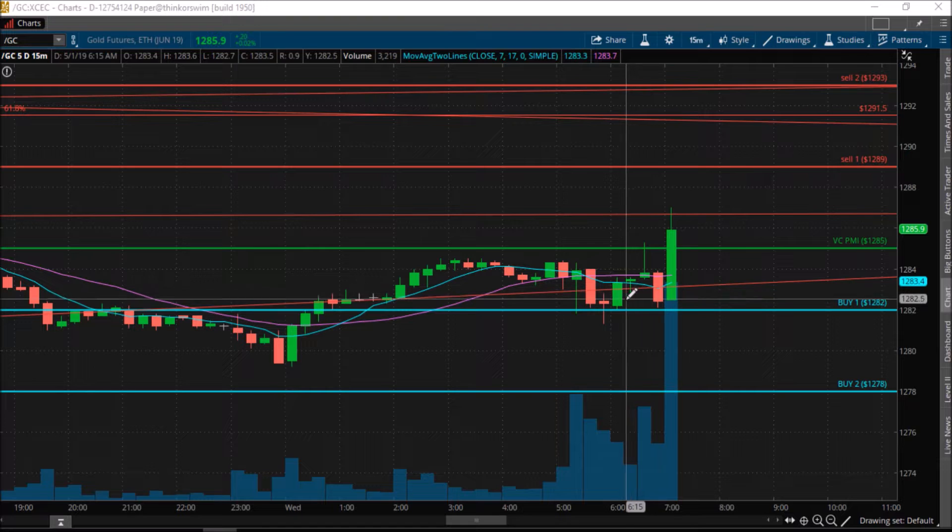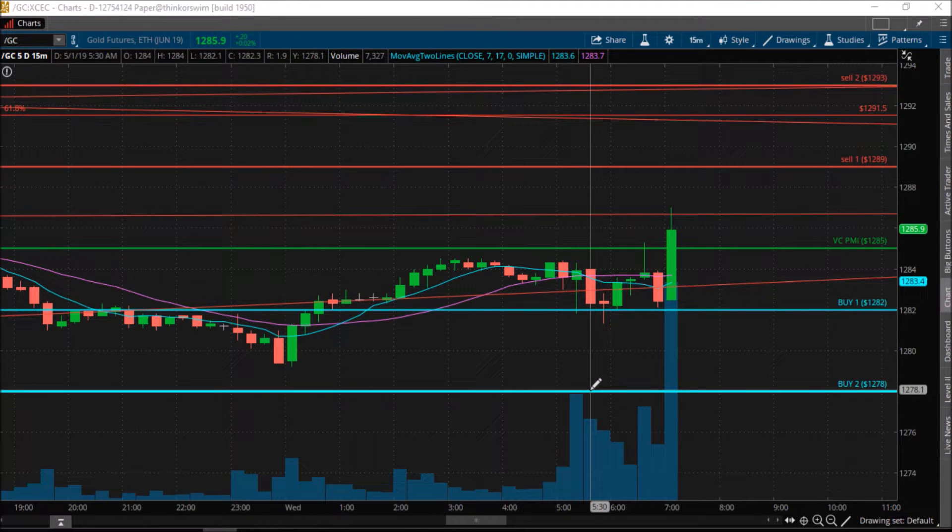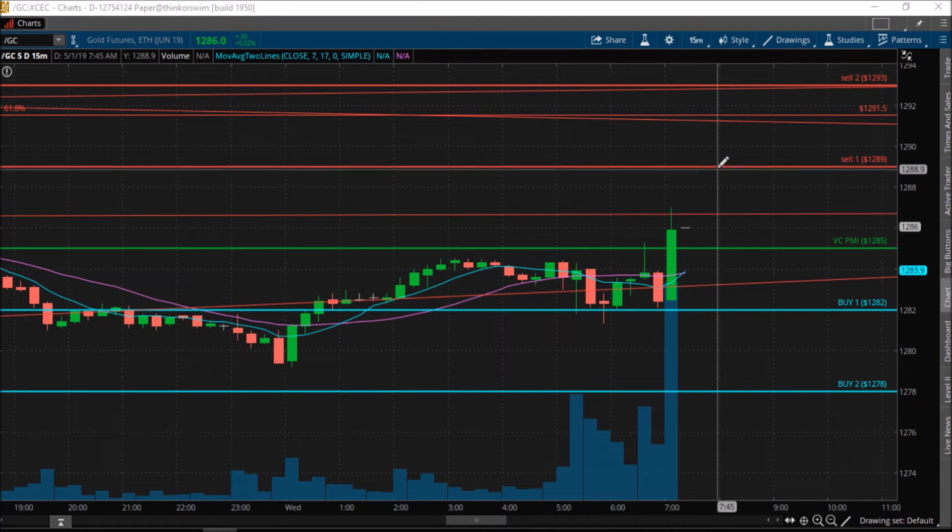The extreme level below the mean is $1282 — the buy 1 level. The buy 2 level, extreme below the mean, is $1278. The extreme level above the mean is $1289, and the sell 2 level is $1293.